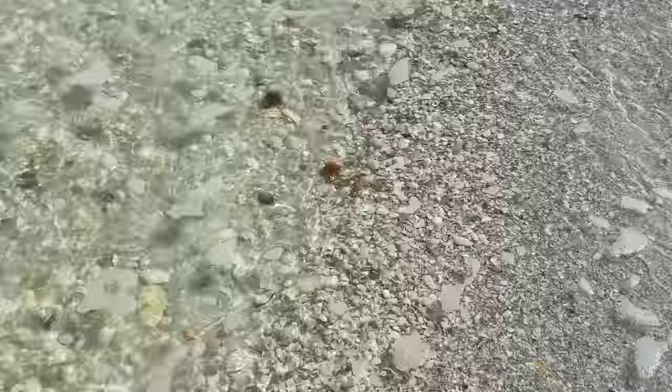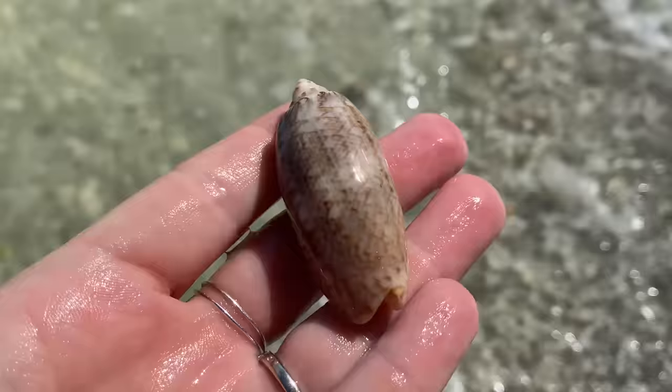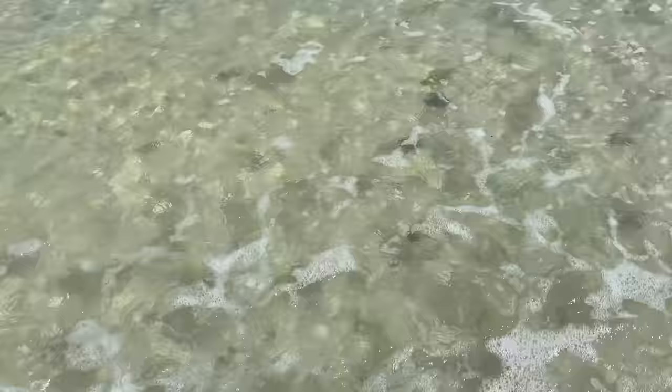So we made it around that turn and now it's low tide. That was the easy part. Now I will have to keep an eye on the time because I will need to scurry out of here when the tide comes back in. Hello, big fat gorgeous olive - that's a lettered olive.